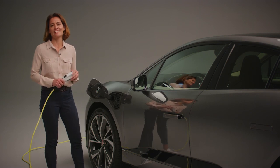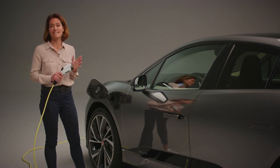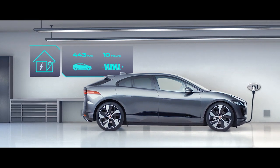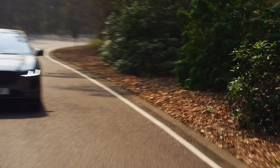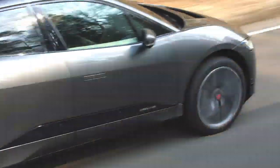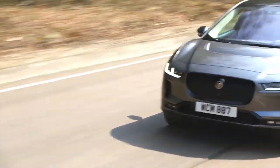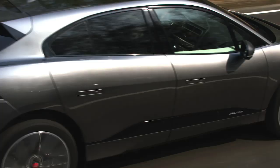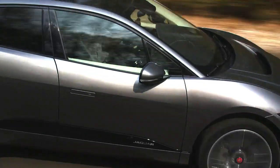Alternatively, if you have access to a 7 kilowatt domestic AC wall box, you can charge the I-PACE to 80% in around 10 hours, which makes it perfect for charging overnight. In fact, for those with an average daily commute of around 50 kilometres or 31 miles, a full battery could last you the whole working week, making the all-electric I-PACE a very practical and convenient option for a huge number of motorists.